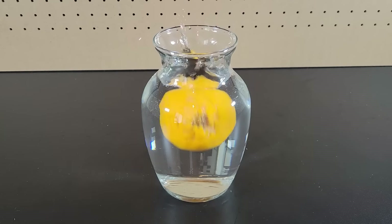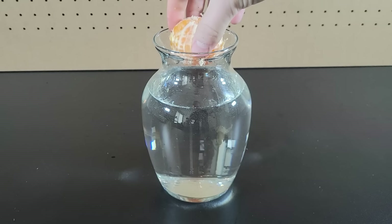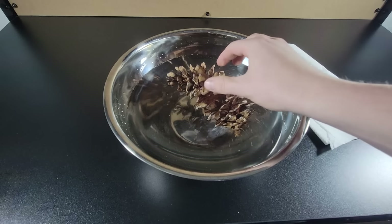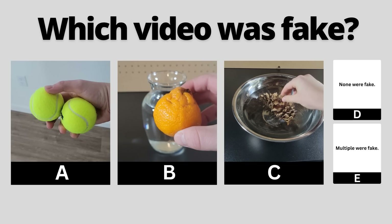If you place a tangerine in a glass of water, it will float, but if you remove the peel, the tangerine will sink. If you place a large dry pine cone in water and wait a few hours, the pine cone will close and become quite noticeably smaller. You've seen all three videos now — pause to vote in the comments which one you thought was fake.